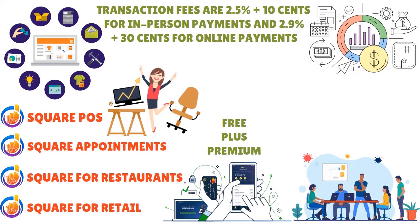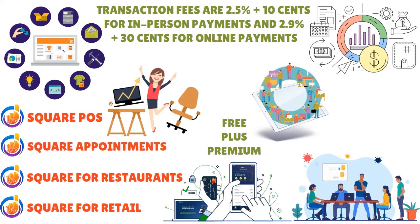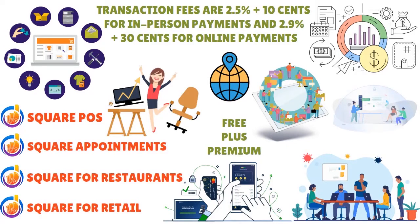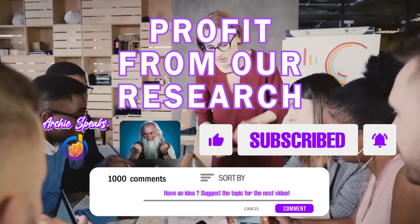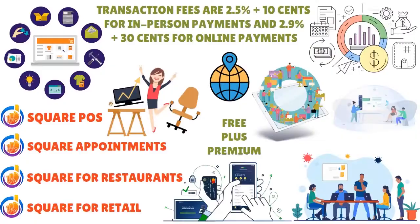Square for Restaurants offers a free version supporting unlimited devices and locations. As a restaurant-specific POS, it manages end-to-end operations including table management, course management, discounts, inventory management, and reporting. It has three plans — Free, Plus, and Premium — with paid plans starting around $60–$75 per location. Transaction fees are 2.6% + 10¢ for in-person and 2.9% + 30¢ for online. Square for Retail also has a robust free version managing vendor, purchase, and inventory. Paid tiers start at $60–$75 per month for the first location and $40–$60 for subsequent locations, with fees of 2.5% + 10¢ in-person and 2.9% + 30¢ online.